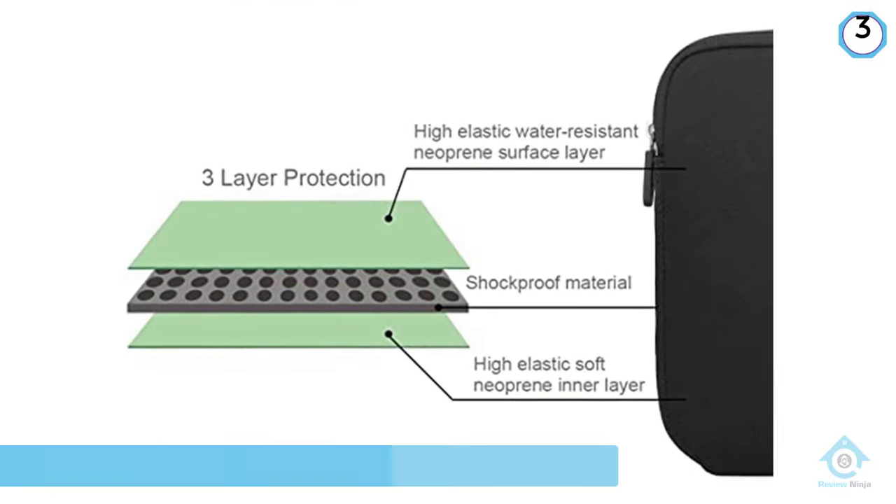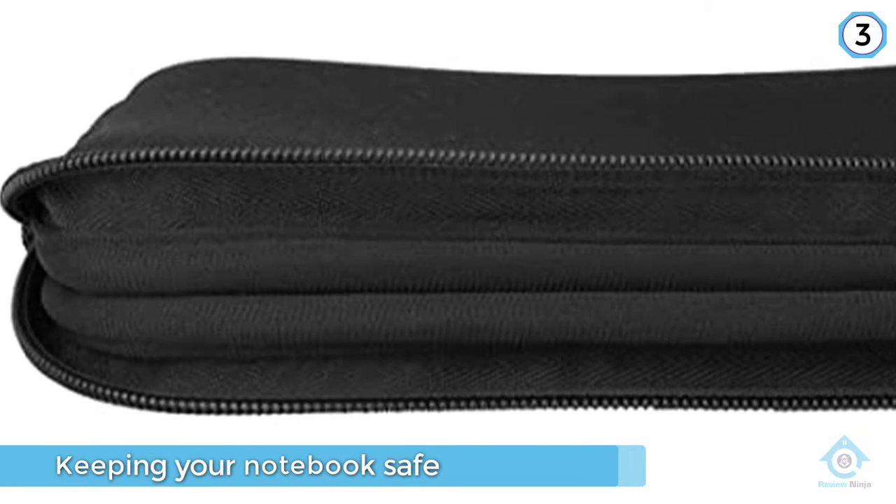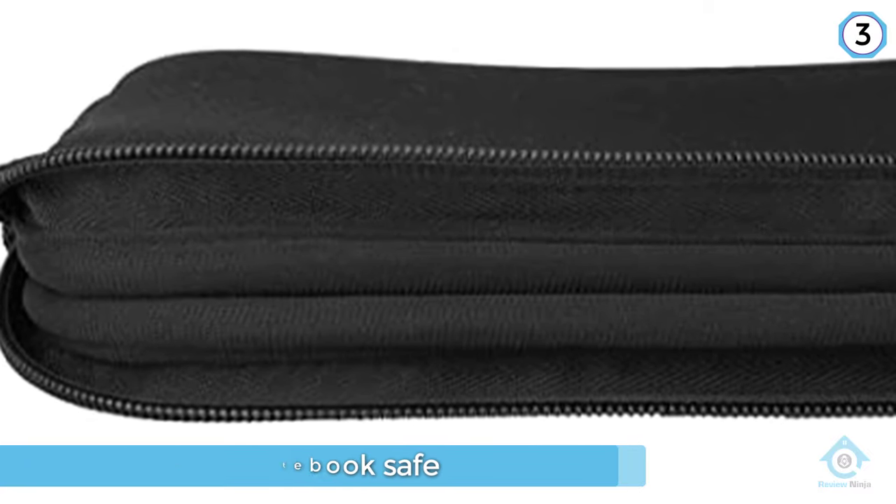The adequate padding on the inside will hold your laptop snugly. This sleeve is slim and lightweight for convenient handling when you're on the go.